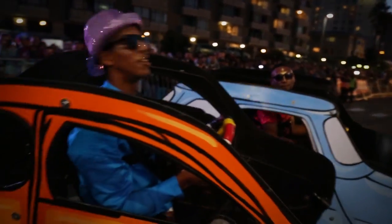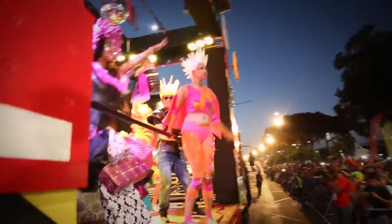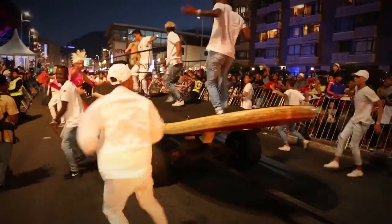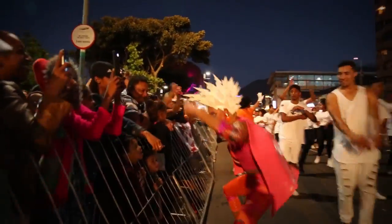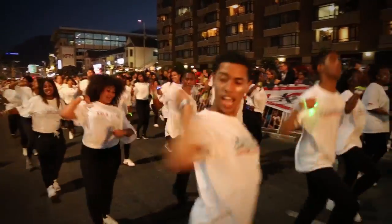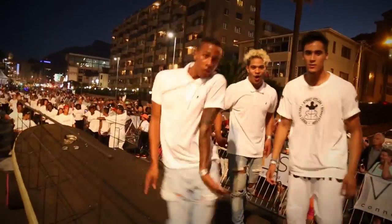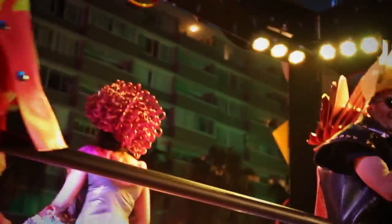Welcome to Cape Town! The carnival has begun — the crowd erupts with cheers and excitement as the parade gets underway. This is freaking amazing!